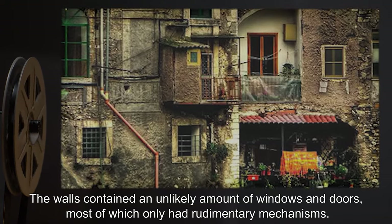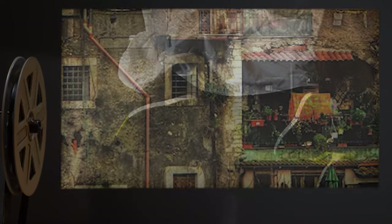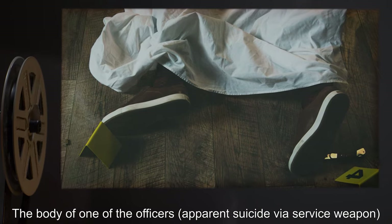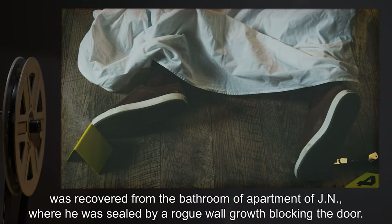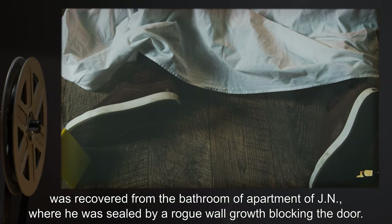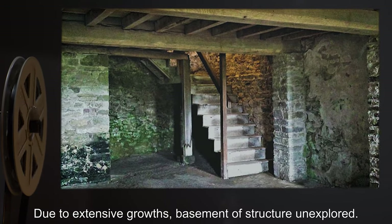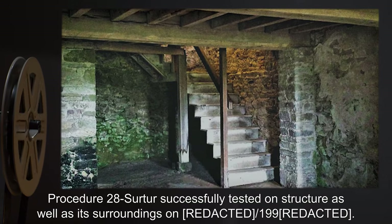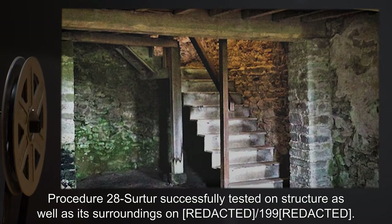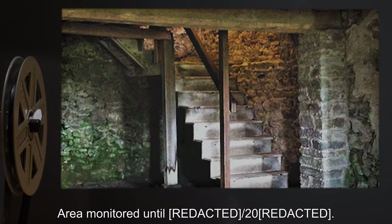The walls contained an unlikely amount of windows and doors, most of which only had rudimentary mechanisms. The body of one of the officers, apparent suicide via service weapon, was recovered from the bathroom of apartment of J.N., where he was sealed by a rogue wall growth blocking the door. Due to extensive growths, the basement of the structure was unexplored. Procedure 28-SERTR was successfully tested on the structure as well as its surroundings in 1990. The area was monitored until 2000.